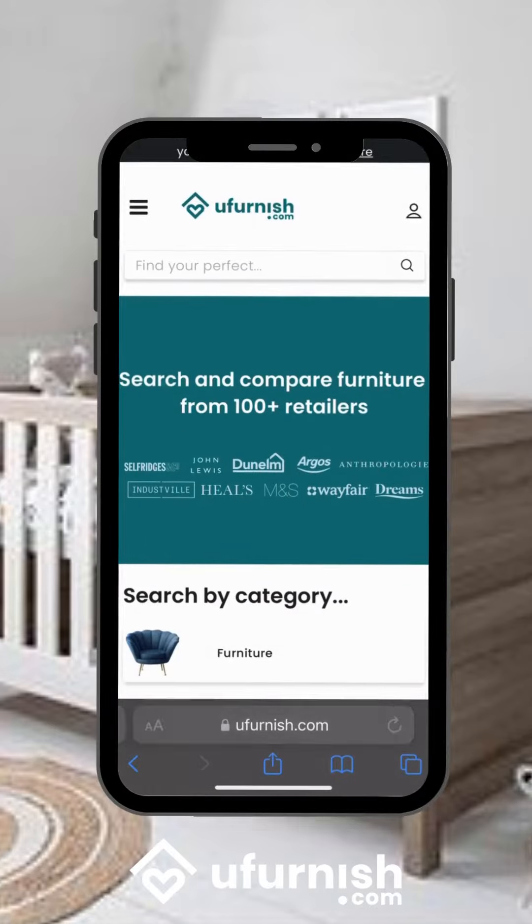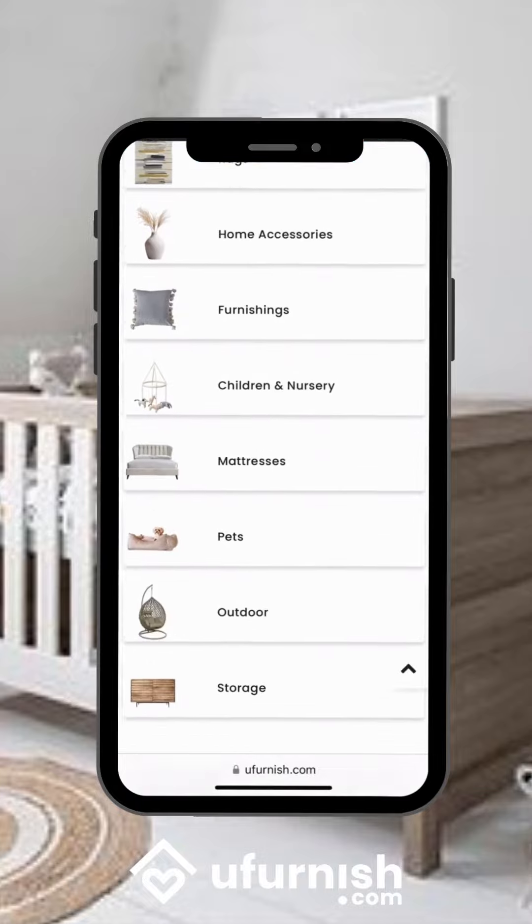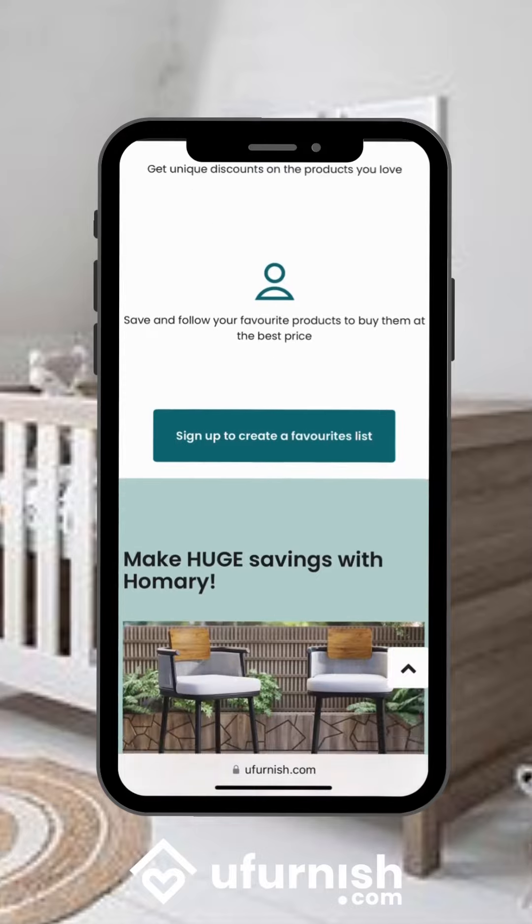Today we're going to be showing you how you can use uFurnish.com to find your perfect item. With uFurnish.com you can search and compare products from over 100 furniture retailers all on one website, helping you to find your perfect product.